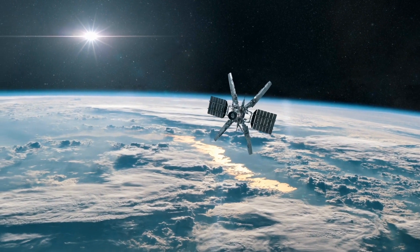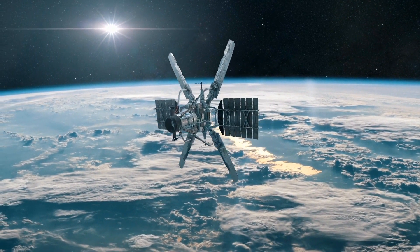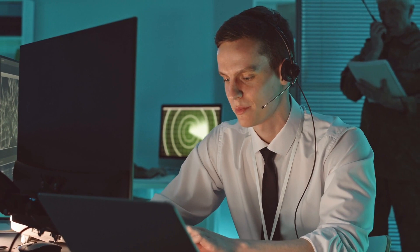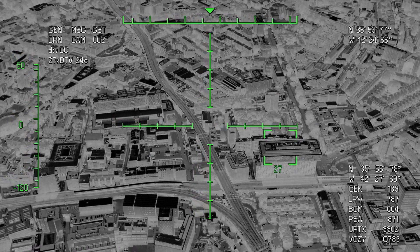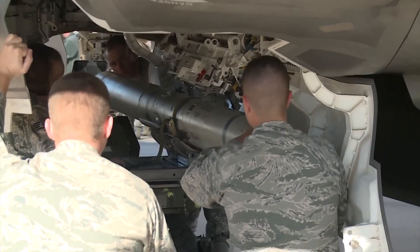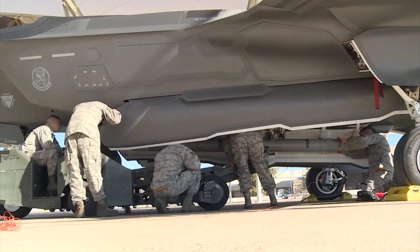The SIAW's capabilities extend beyond the conventional. It has the versatility to engage a multitude of high-value assets, including anti-satellite systems and various other strategic targets. By eliminating air defense radars, missile launchers, and other threats, it creates windows of opportunity for other military assets. Friendly aircraft can operate with reduced risk, ground forces can advance more confidently, and the overall battlefield becomes more favorable.